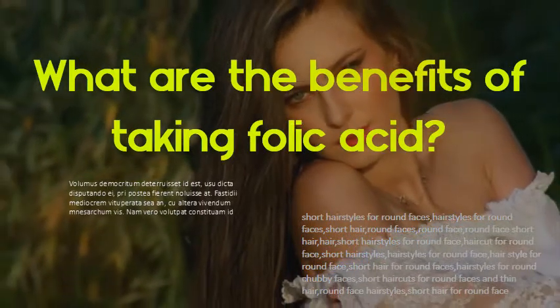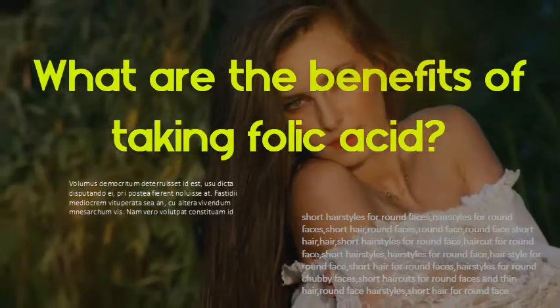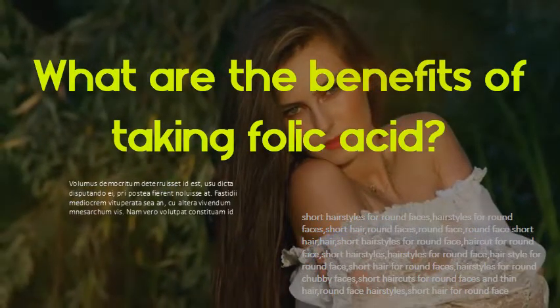What are the benefits of taking folic acid? Folic acid helps your body produce and maintain new cells, and also helps prevent changes to DNA that may lead to cancer. As a medication, folic acid is used to treat folic acid deficiency and certain types of anemia — lack of red blood cells caused by folic acid deficiency.